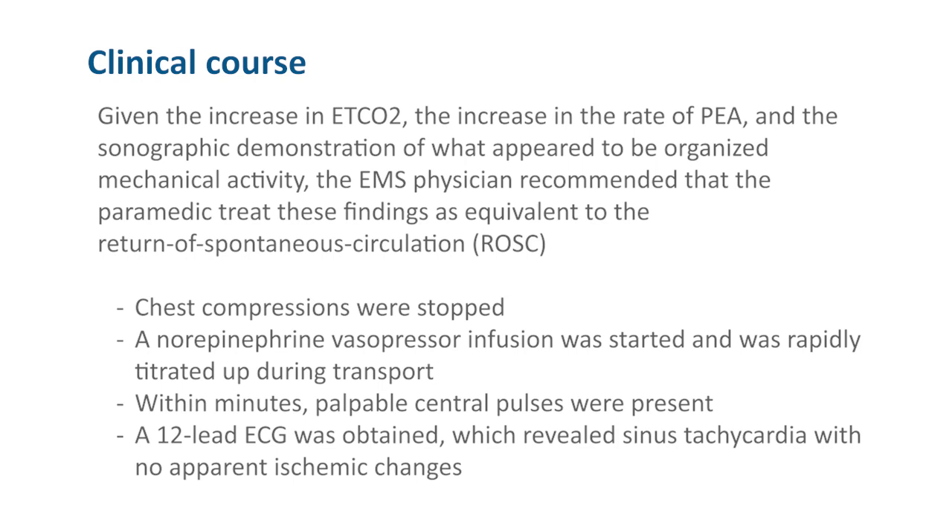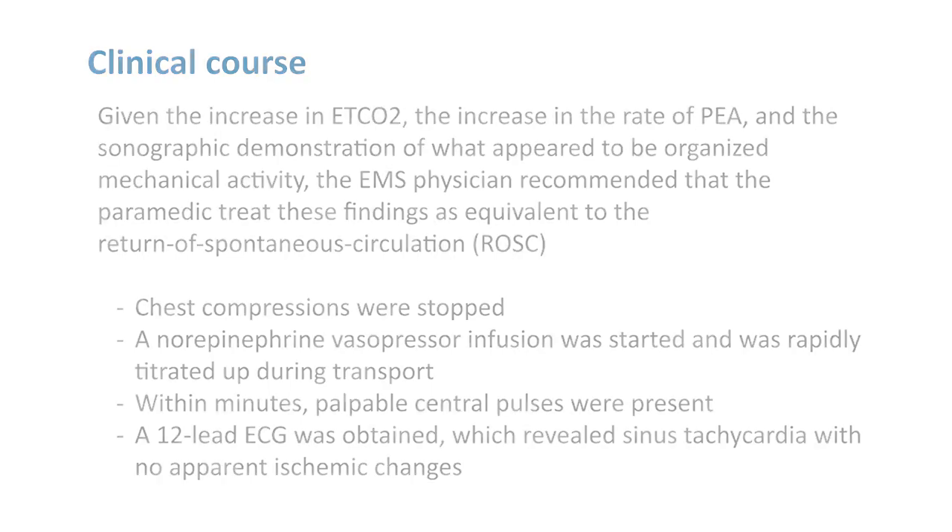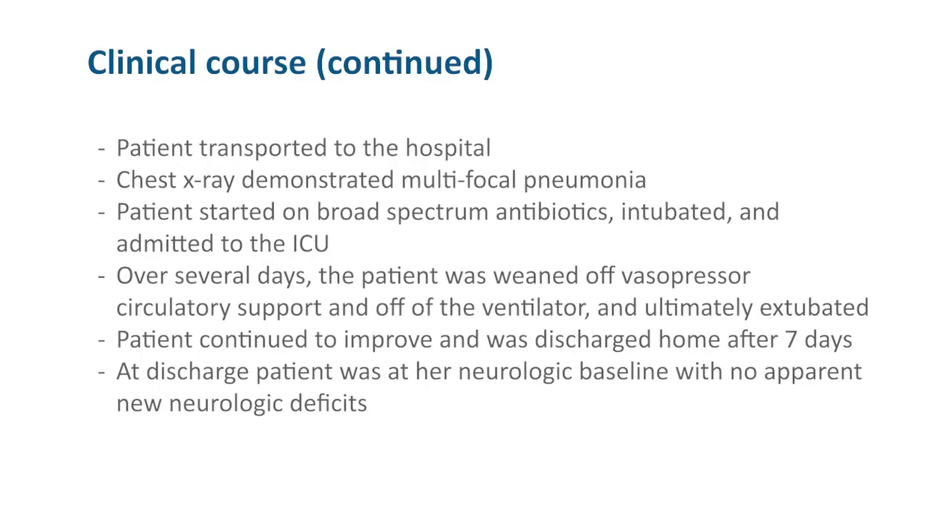A 12-lead ECG was obtained, which revealed sinus tachycardia with no apparent ischemic changes. The patient was transported to the hospital, where a chest x-ray demonstrated a multifocal pneumonia. The patient was started on broad-spectrum antibiotics, intubated, and admitted to the ICU.